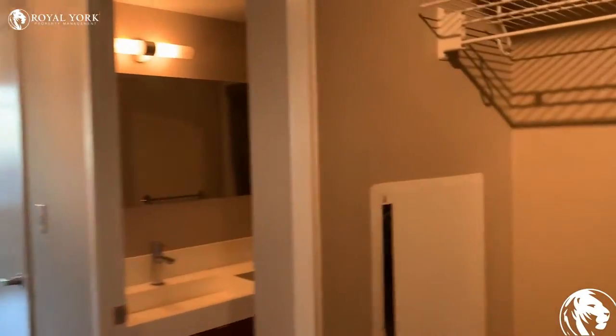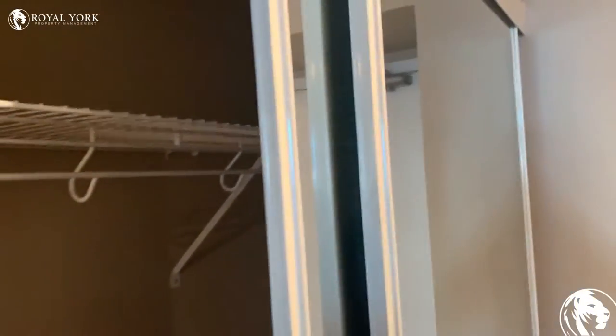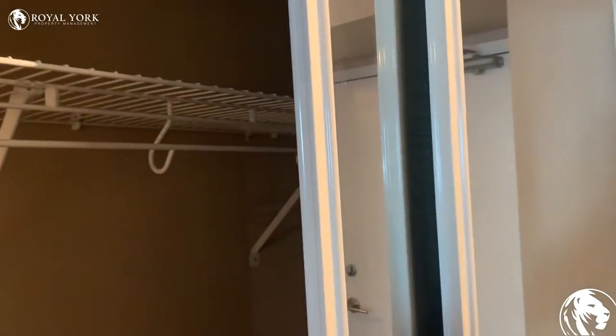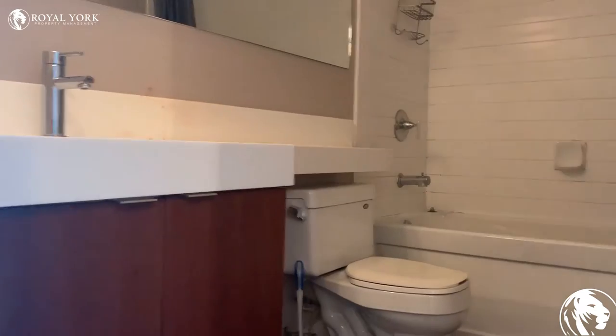On the right-hand side, we have a closet with sliding doors. We have the bathroom just off to the right-hand side.